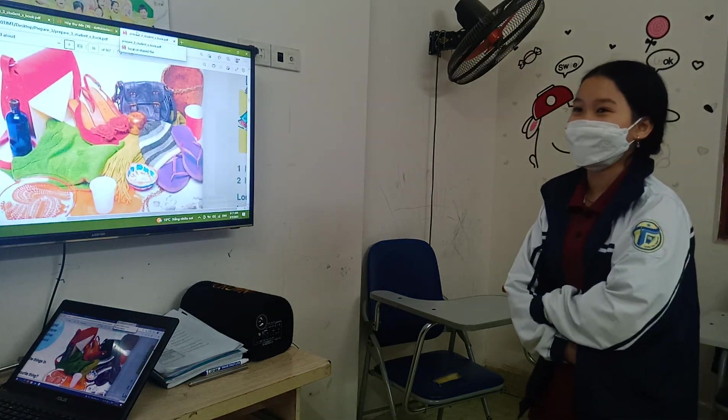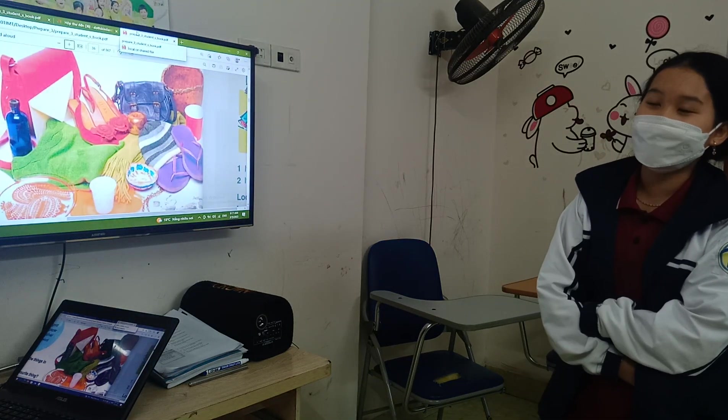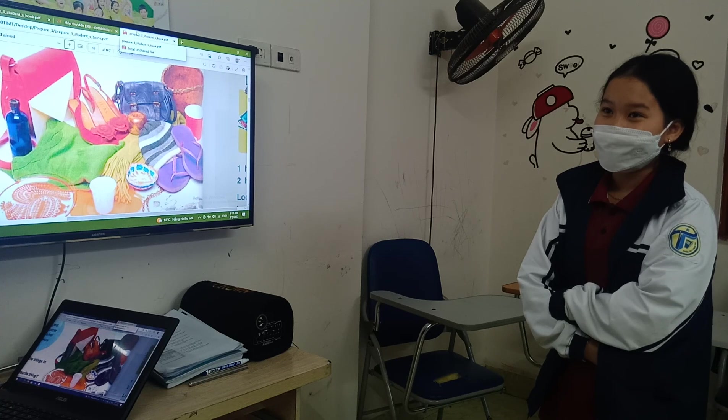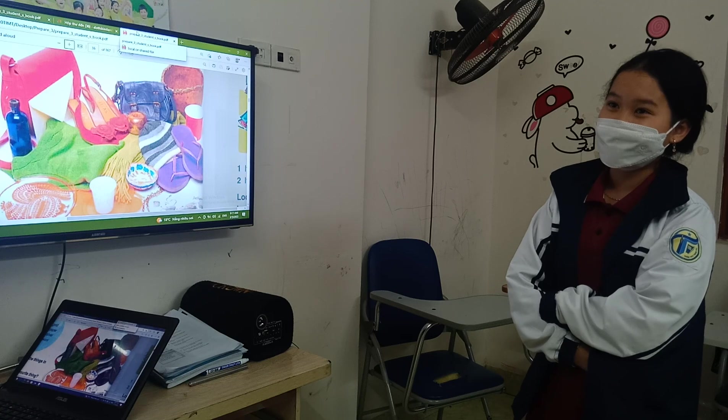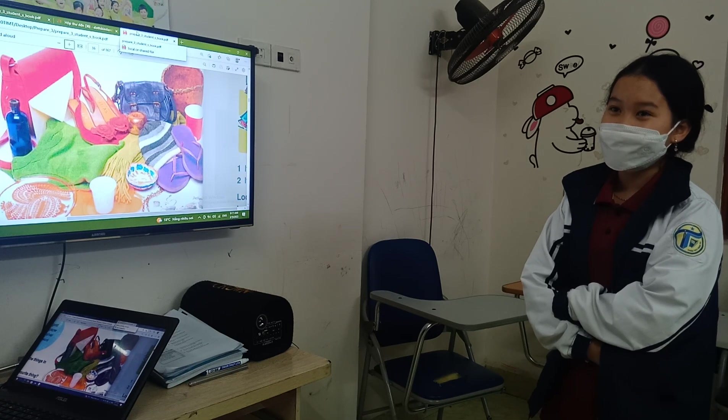Good morning. Good morning, teacher. What's your name? My name is Yom. How old are you? I'm 11 years old. So today we have a test. Are you ready? Yes.